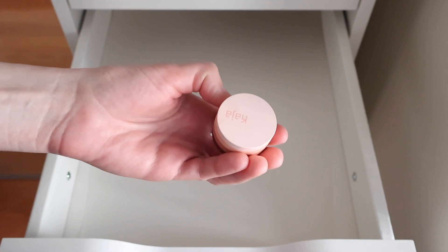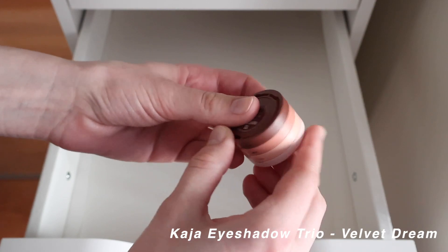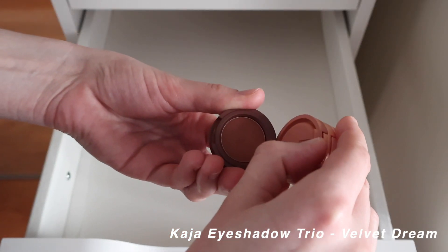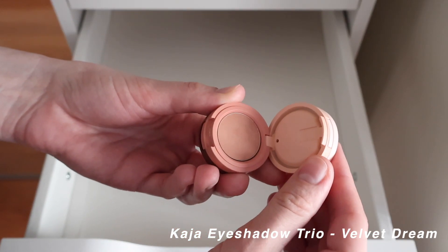For mini palettes, I have the Kaja eyeshadow trio in color 13 Velvet Dream — just three really neutral matte shades. It's great for travel and a nice little palette to have on hand.